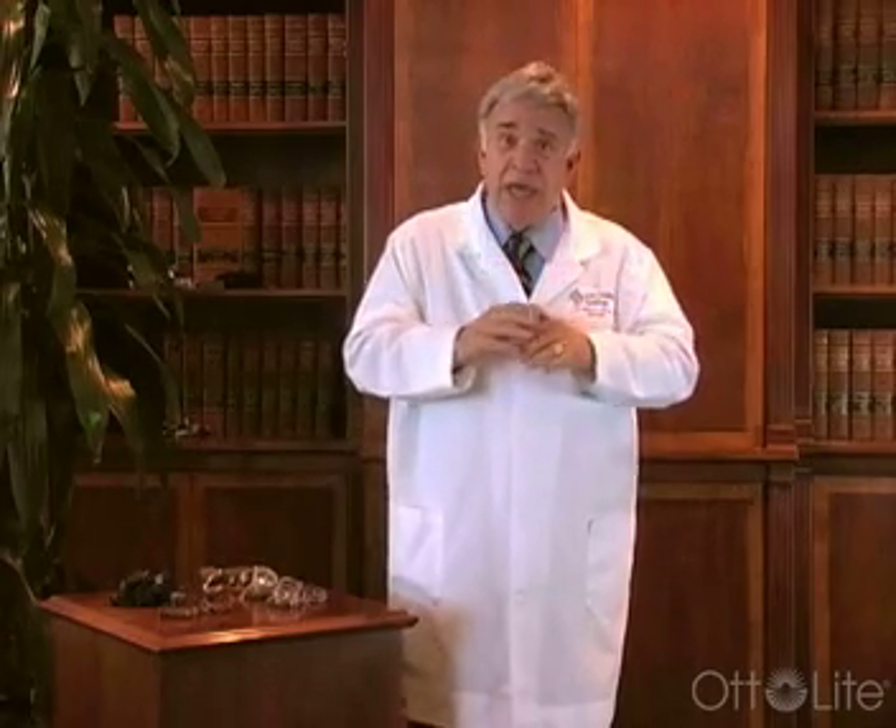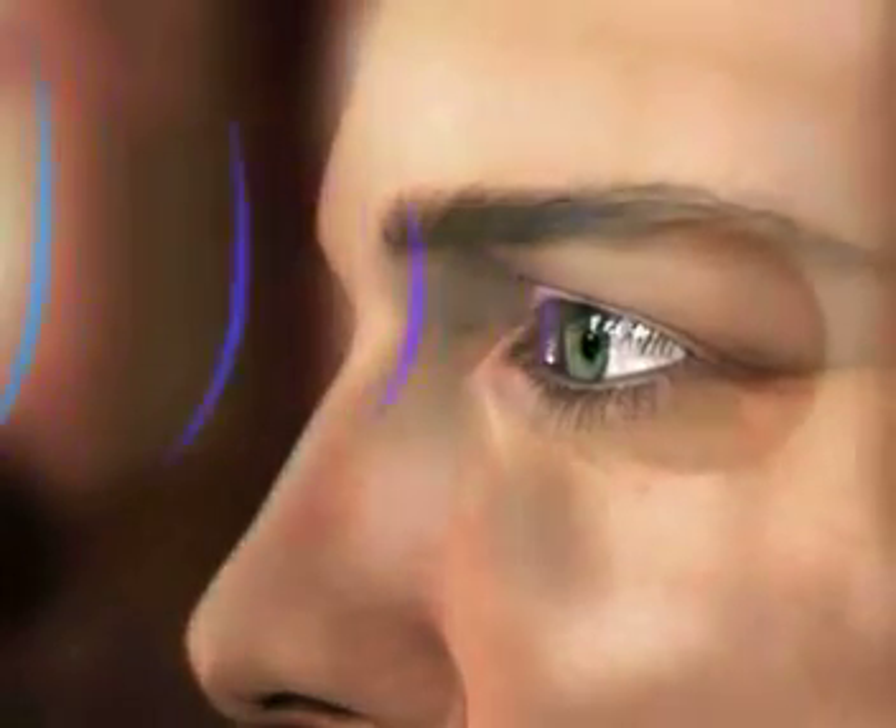We've seen in many instances, when we start treating with Avastin and Lucentis, a nice improvement in vision in those eyes, and through the continued use of those drugs, we're able to keep the condition in check and under control. The advantage is we're able to keep a lot more vision intact and stabilized for a much greater period of time in patients who are otherwise threatened by visual loss from wet macular degeneration. We're also looking for new methods to treat dry macular degeneration, and there are a lot of things on the forefront that we can discuss at a later time. I want you to remember that there's new hope in sight. Thank you.